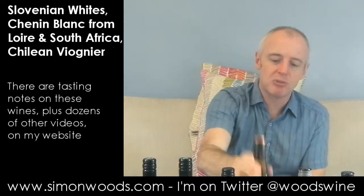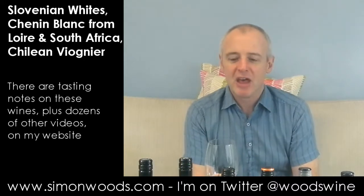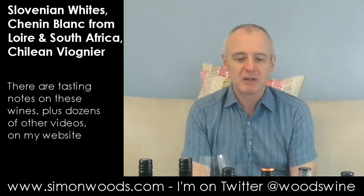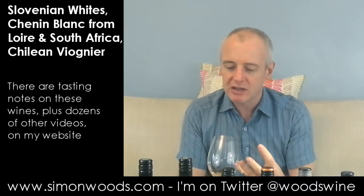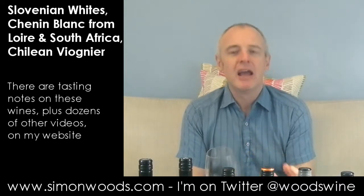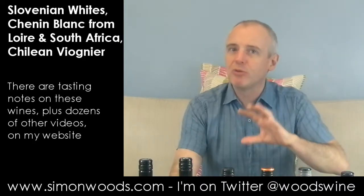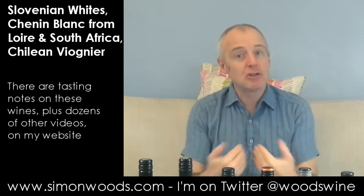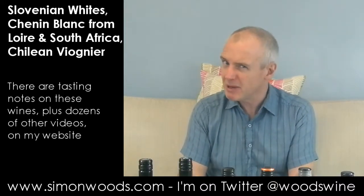Next, two South African Chenin Blancs. The first one is Liberty 2013 Chenin Blanc from Western Cape. We're already in 2014 — I'm recording this on January the 17th — so this wine has had a few months to settle in bottle, and it smells like it's settled down rather nicely. It feels like it's going to be halfway between Sauvignon and Chenin: some of the Chenin flavours but with Sauvignon crispness rather than the rounder, fuller Chenin style.